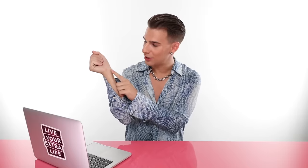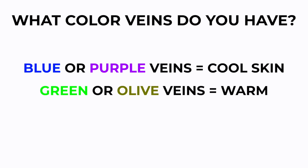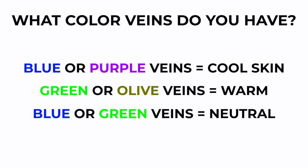Now that we have a basic understanding of what cool, warm, and neutral is, let's figure out what your skin tone is. I like to do a few tricks to figure this out. First, look at your veins. If you look at your wrist and look closely at your veins, if you have blue or purple veins, you most likely have cool skin. If you have green or olive veins, you're most likely warm. And if you have a mix of blue and green, you could be on the neutral sliding scale.